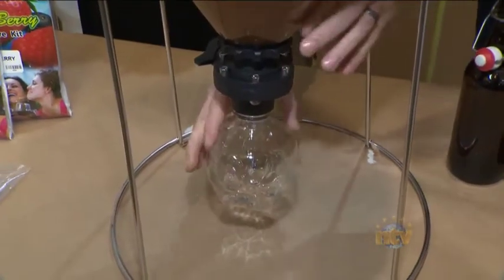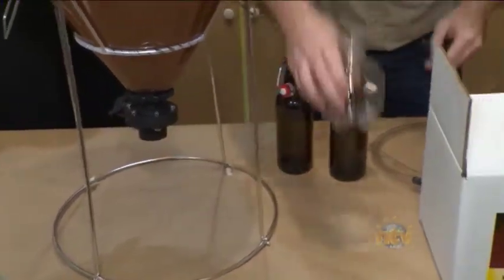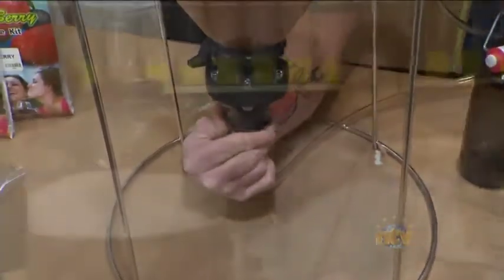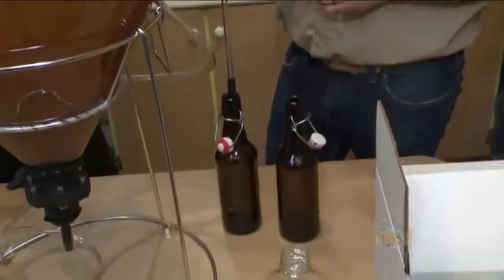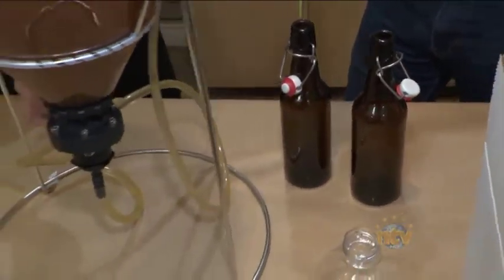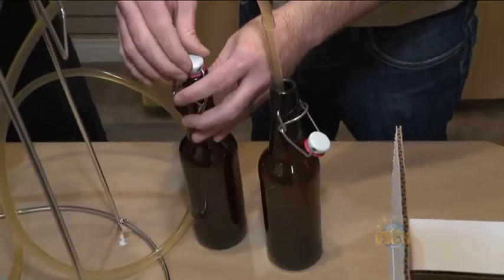First we're going to take the collection bottle off and attach on our bottle filling attachment. We put this into the bottle, open the valve, and we will... There we go. So now we just cap the bottle.